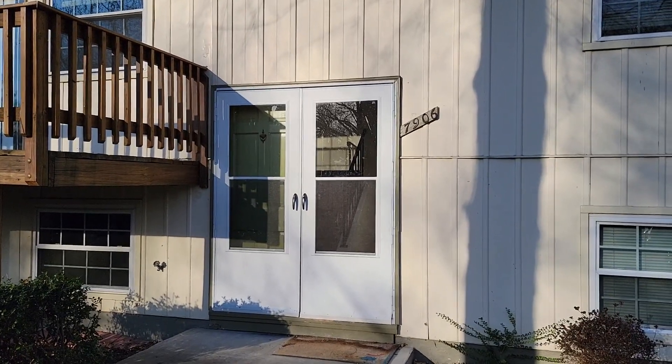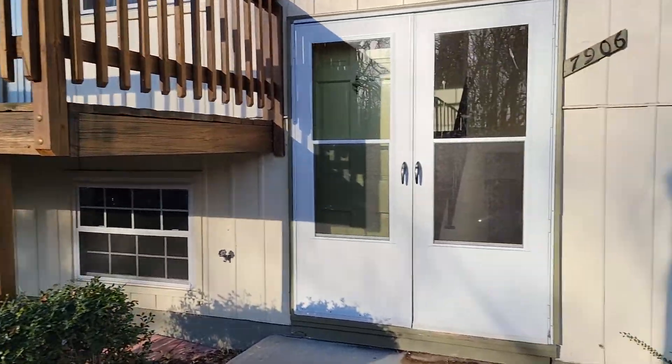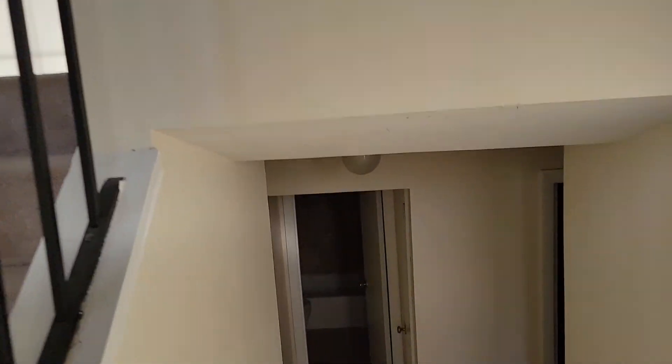This is 7906 Orange Plank. It's a four-bedroom house in Springfield, Virginia. We'll start on the lower level.